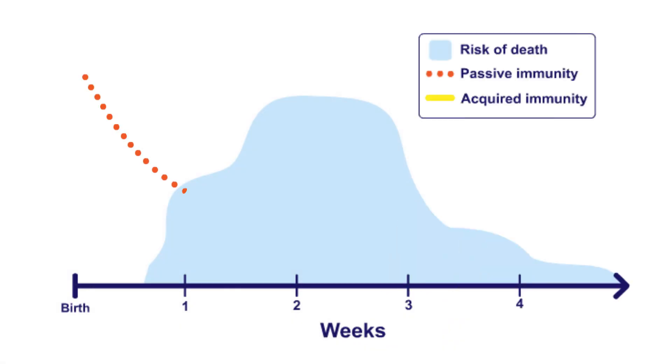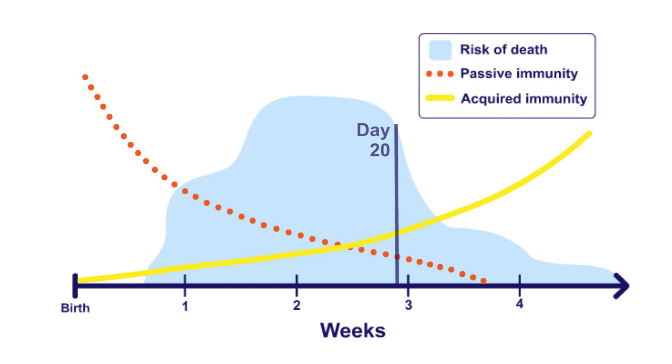For the first 20 days of life, it is critical that calves have adequate transfer of passive immunity from clean, quality colostrum in order to remain healthy until they can acquire immunity on their own. After about 3 weeks of age, acquired immunity starts taking off. Notice in this graph how acquired immunity sharply decreases the chance for scours or death loss after 20 days, and completely replaces the immunity passed from the dam by about 26 days of age.